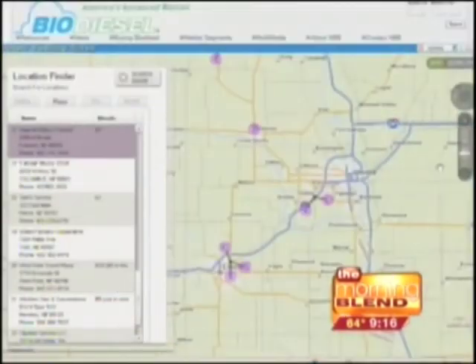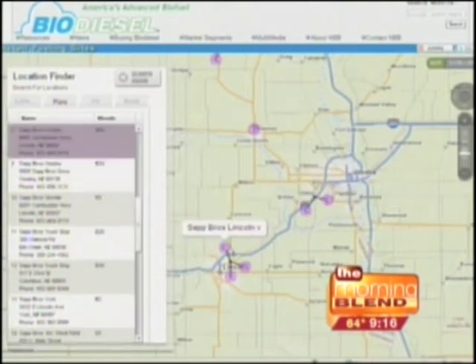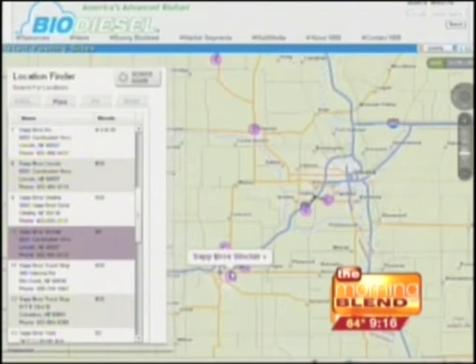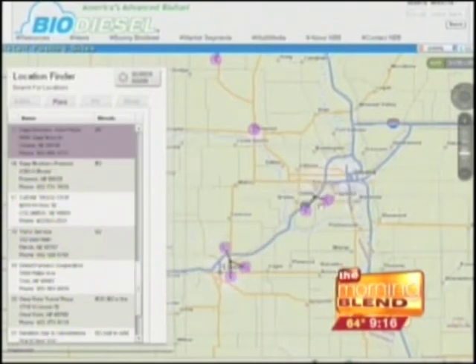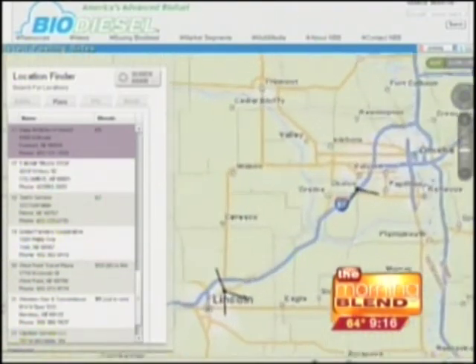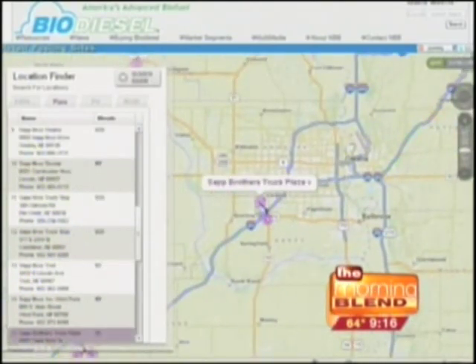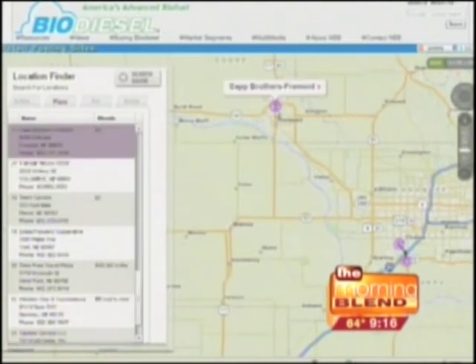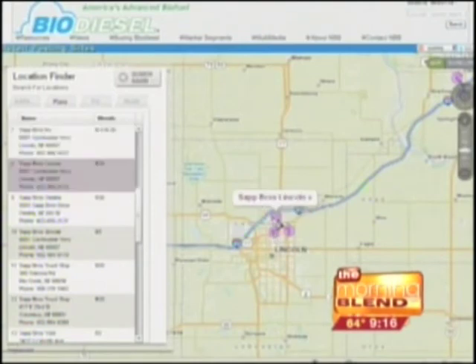We're taking a look at that map — we're going to show some of the locations where biodiesel is available. If you log on to NebraskasSoybeans.org, there's a rotating banner at the top of the home page, and the second banner is about finding the location nearest you. It leads you to a page where you can search by state — Nebraska or wherever you're traveling — and see all the different locations so you can find the nearest one without driving all over town. That's the Omaha area right there; I saw Sap Brothers on the map quite a bit.